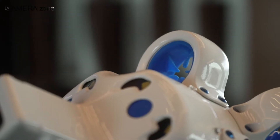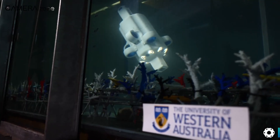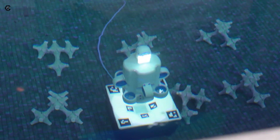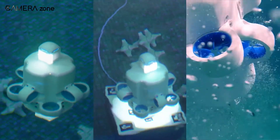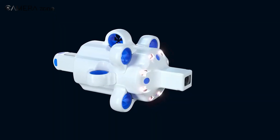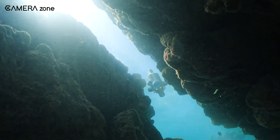Safety is also a key consideration, and the Hydrus excels in this area. Its hubless thrusters not only provide precise control, but also prevent entanglement with objects, while the swappable impellers make maintenance a breeze. The fully-sealed, connectorless body design further reduces the risk of water ingress, ensuring reliable operation in even the harshest environments.